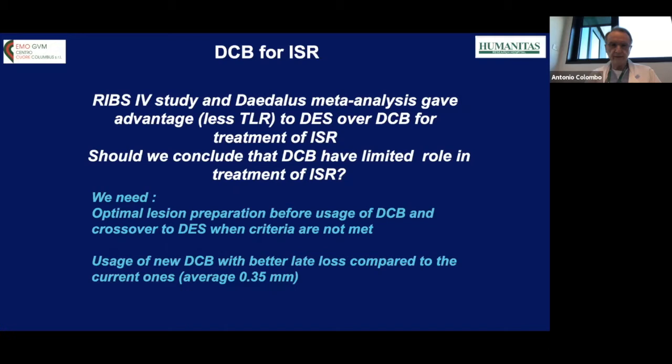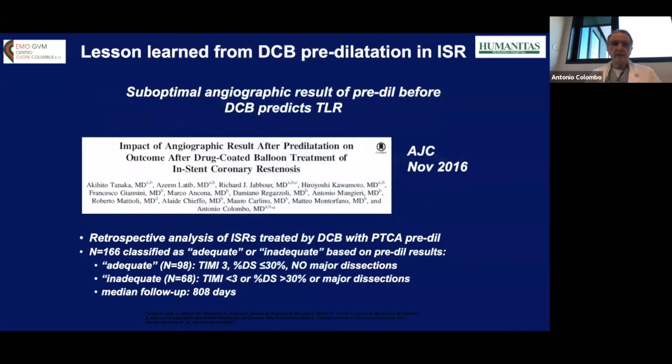Should we conclude that DCB has a limited role in treating in-stent restenosis? I would say no, because the limitation of these studies is related to optimal lesion preparation, which was not always completely obtained before DCB usage. A DCB with better late loss may also have an advantage over a paclitaxel-eluting DCB, which had a late loss in these studies of an average of one-third of a millimeter.